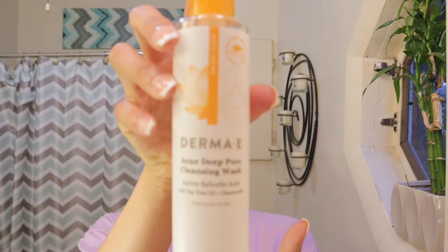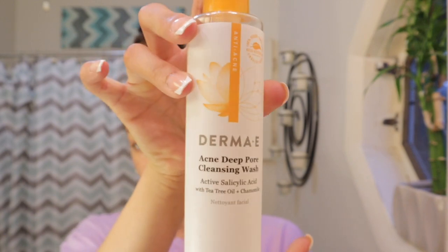This facial wash has tea tree oil, salicylic acid, and chamomile in it. Tea tree oil is really good for acne-prone skin. It's also vegan, cruelty-free, and non-GMO — really good ingredients. Since I've been using this, I feel like my skin has been a lot clearer. A lot of my big pimples that I usually get aren't really popping up as much.